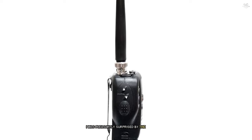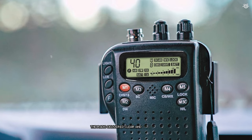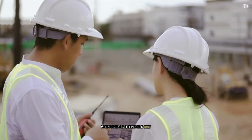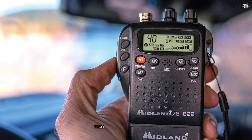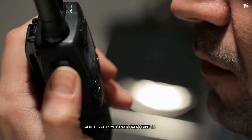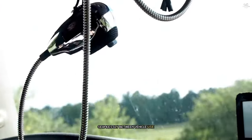During my tests, I was pleasantly surprised by the 75-822's audio quality. Despite its small speaker, the radio delivered clear and crisp audio even in noisy environments. The automatic noise limiter (ANL) worked well to reduce background static, resulting in improved clarity for both incoming and outgoing transmissions. The 75-822's battery life is another point in its favour — when used as a handheld unit, I was able to get several hours of use from a set of batteries. For extended use, the included mobile adapter allows you to power the radio from your vehicle's 12-volt outlet. While it may not have all the bells and whistles of larger fixed-mount CB radios, its portability and versatility make it an excellent choice for those needing seamless transition between vehicle and handheld operation.